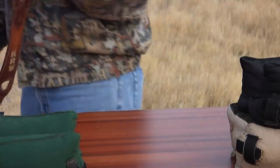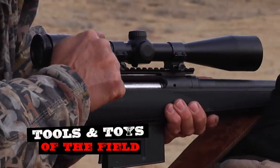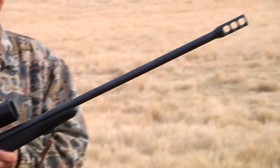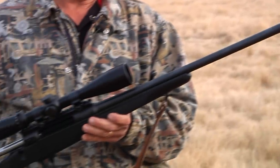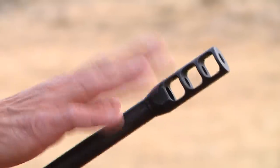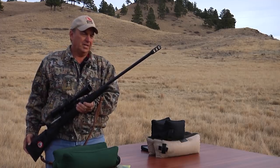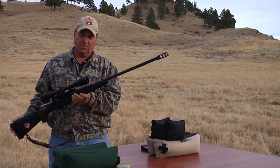Let me tell you about the rifle I've chosen for today's hunt. I'm shooting Savage's Model 111 in .338 Lapua Magnum. This is a big gun — it has a big muzzle brake on it that really does eliminate a lot of the recoil.